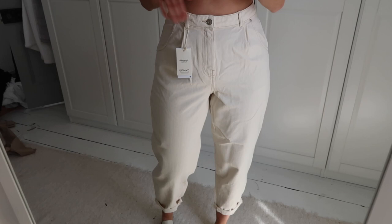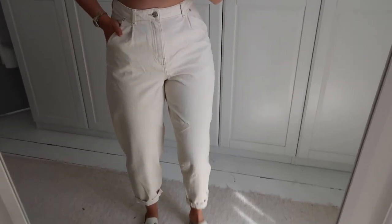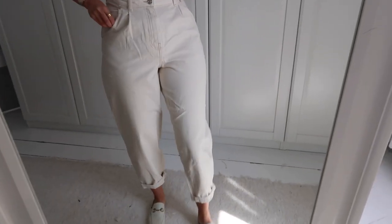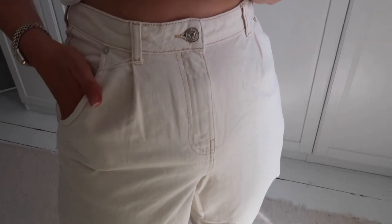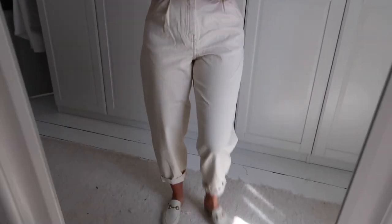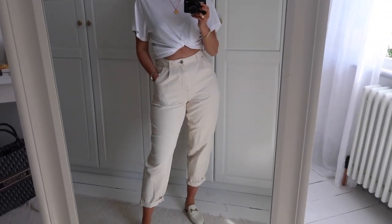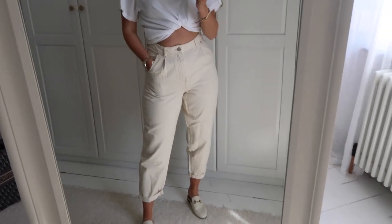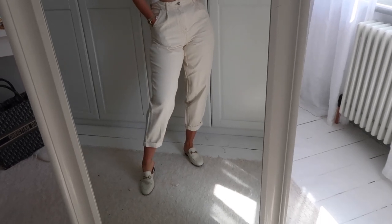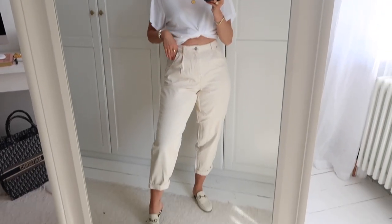These are the cream version of the Mango balloon jeans I was just wearing. I've tucked my top up so you can see how they fit. I really like them. If I zoom in you can see it's got brown stitching which is quite cool. They feel a little bigger for some reason but they're the same size — a 10. They're so comfortable though, which is amazing. I've paired them with my Gucci loafers, though I think they might look better with trainers or heels.